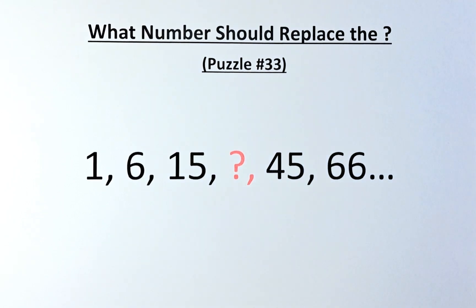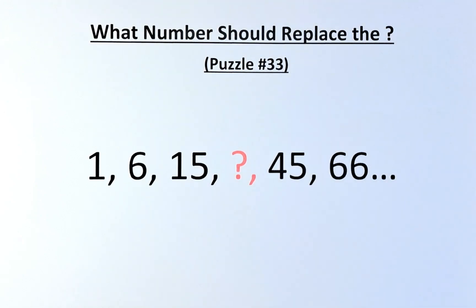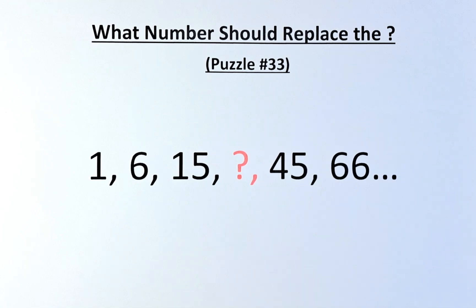Good day and welcome to puzzle number 33. What number should replace the question mark? The numbers in the puzzle are as follows: it starts with 1, followed by 6, 15, a question mark, 45, 66, and so on.